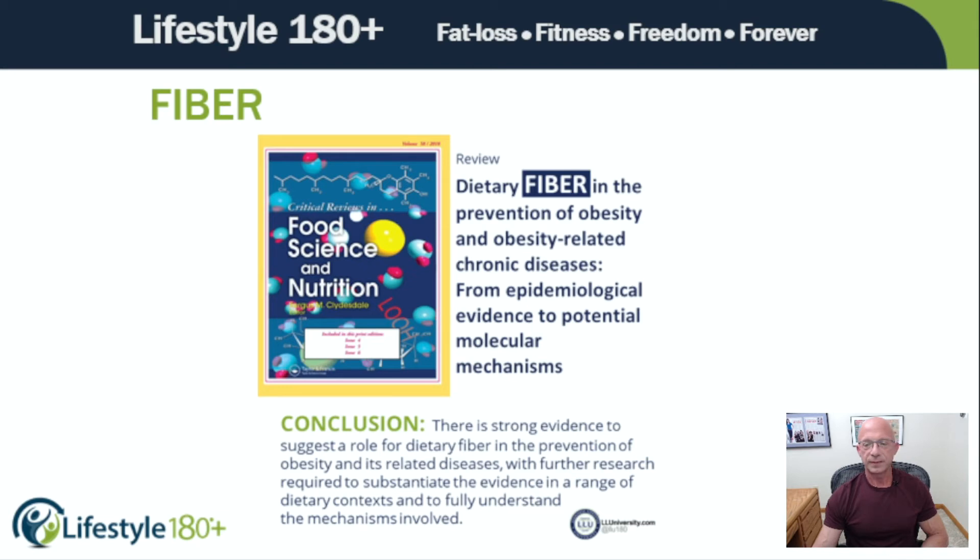Some may argue, with relation to fiber, that it's correlation and not causation. Those who consume the most fiber are also eating the most whole, minimally processed real food — with plenty of vegetables, fruits, whole grains, nuts, and legumes — and also exercising and otherwise living a healthy lifestyle. So is it the fiber specifically, or is it the totality of the lifestyle providing the health benefits attributed to fiber? Is it directly because of the fiber? No one knows for sure.